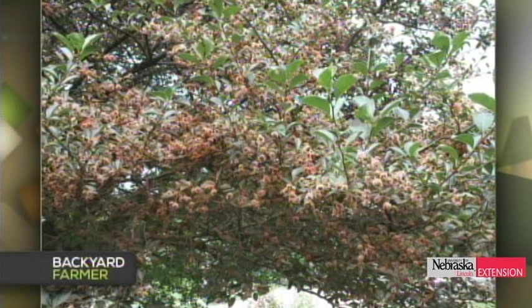A viewer in Papillion has hawthorns covered with an orange powder. He thinks it's cedar-quince rust and wonders if that's correct and when to treat. It is cedar hawthorn rust, most definitely. Those fruits are loaded with the aecial horns of cedar hawthorn rust — if you zoom up to the fruits you'd see orangish to pinkish long strands coming off them. It's the same fungus that causes cedar apple rust, just a different species. Management recommendations are the same.